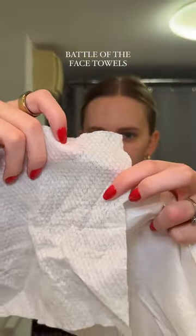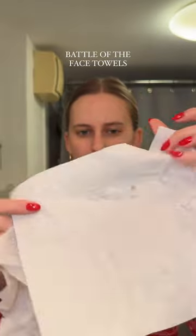The more expensive brand has these little hexagons or something on it, and this one is just completely plain. At the end of the day it's just drying my face, and this one is way better and way cheaper, so I'm definitely going to be buying these again.